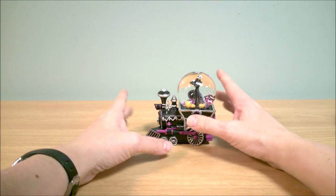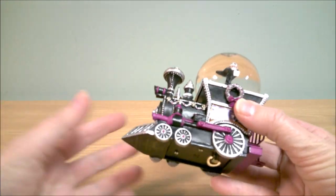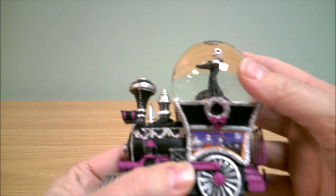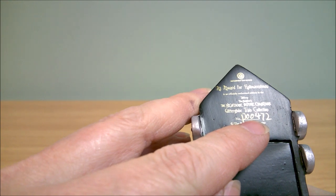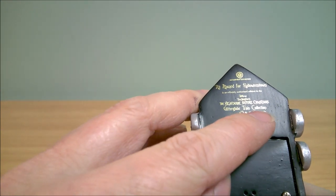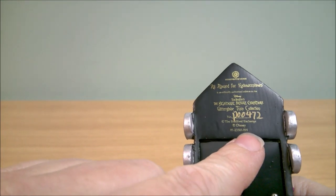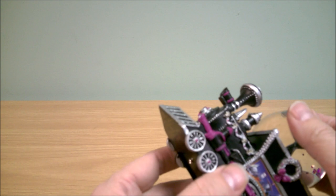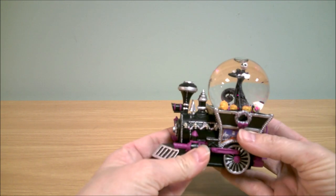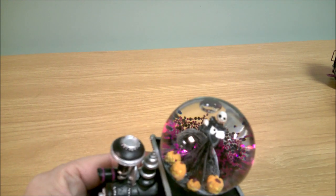I'm going to start with the first issue in this collection. This is Jack Skellington and he is the engine of this little mini snow globe. On the bottom it says All Aboard for Halloweentown Glitter Globe Train Collection. This one is issue number one — you can see 001 on the end, which is the part number and also the issue number for this collection.